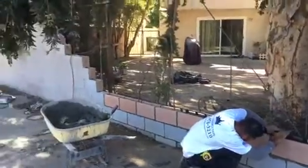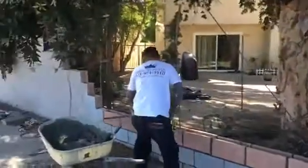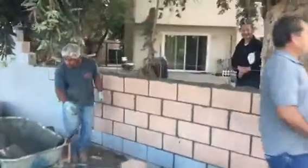Just continuing placing the blocks — this is what it looks like so far, continuing the block wall.